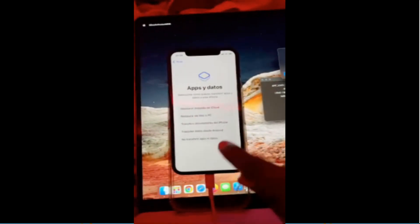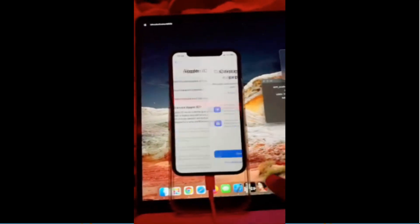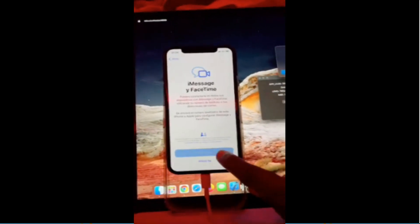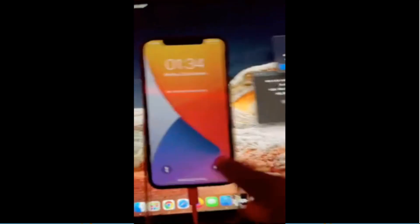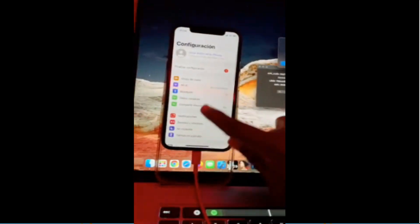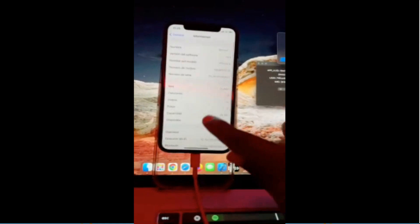However, I think the supported devices are likely to be iPhone 7, 7 Plus, 8, 8 Plus, and iPhone X. Finally, guys, soon you will be able to bypass MID devices with signal and make calls normally. Now I will leave you with the video that Minacris uploaded to his Twitter account.